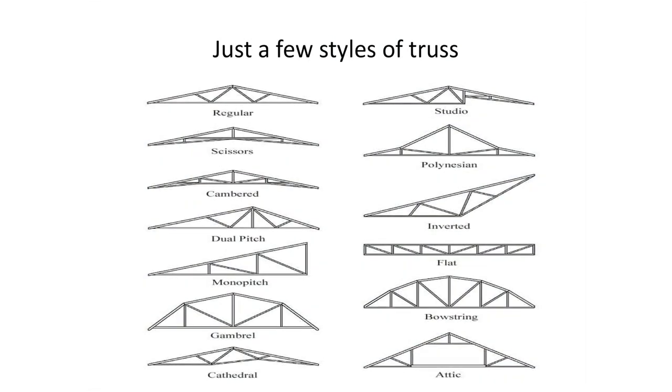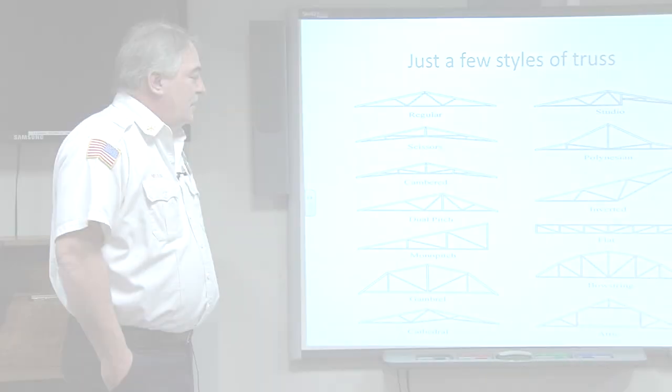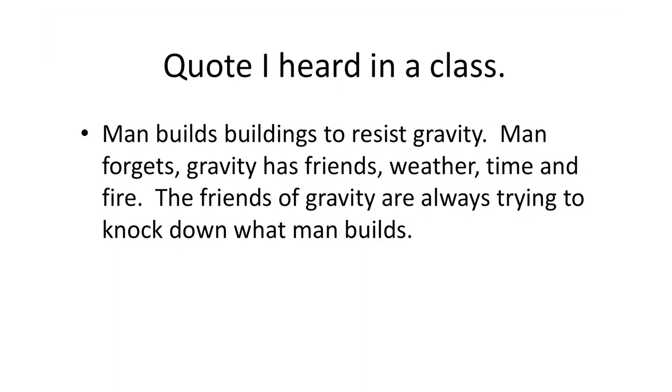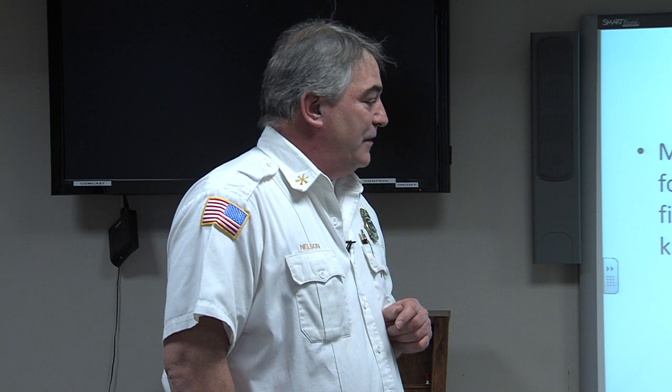These are just some styles of trusses that are around. I built my own house 15 years ago and my attic is an attic truss style — it allows me to store things up there, built in a lightweight construction style and quick to put up. The problem is with those gusset plates: if there's ever a fire in my attic, it would collapse quickly. Here's a quote I heard in class that stuck with me: 'Man builds buildings to resist gravity. Man forgets gravity has a few friends — weather, time, and fire. Friends of gravity are always trying to knock down what man builds.'